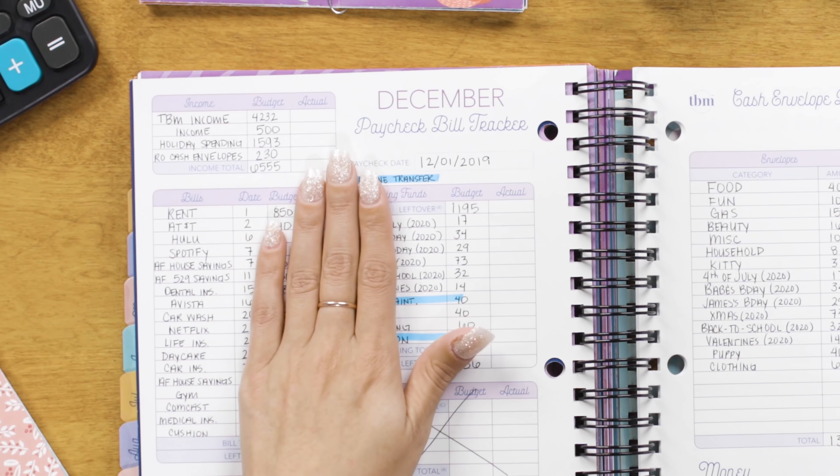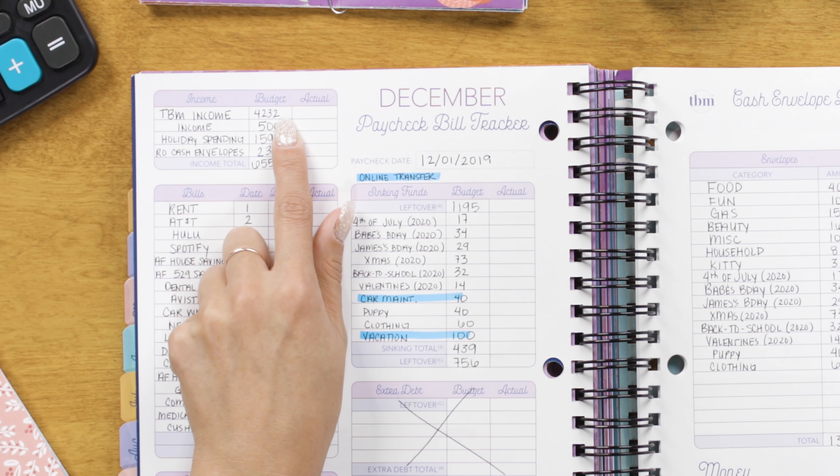For my income, I have my Budget Mom paycheck — my business paycheck, the amount I pay myself from my business. I have a couple of different sources of income this month. I have holiday savings that I'm going to be using for holiday spending, and I also rolled over some cash from last month. Usually I save all the cash left over in my envelopes, but in December we're doing something a little different.